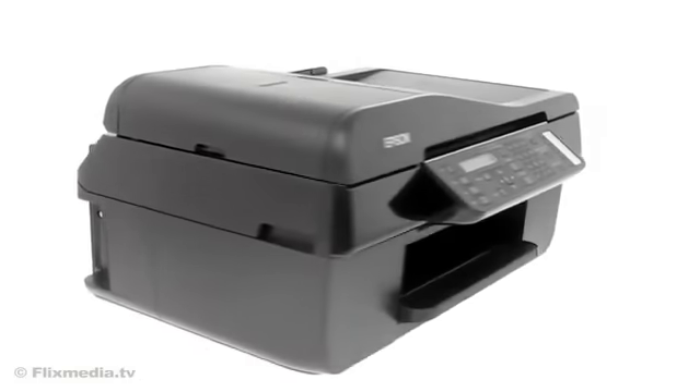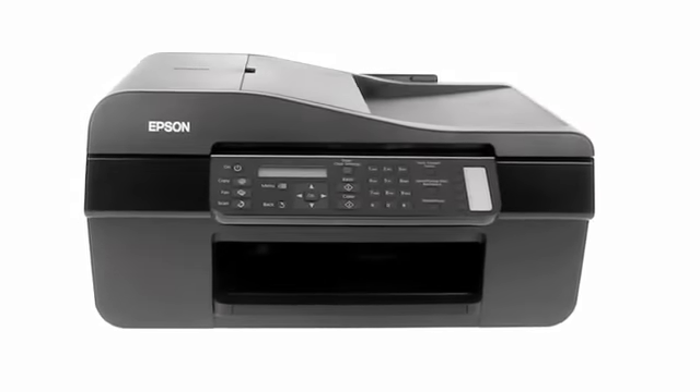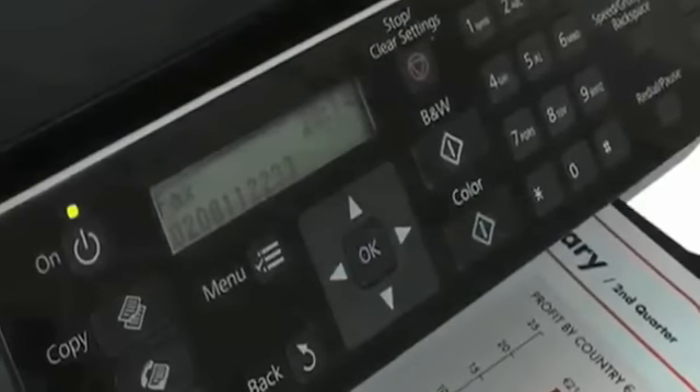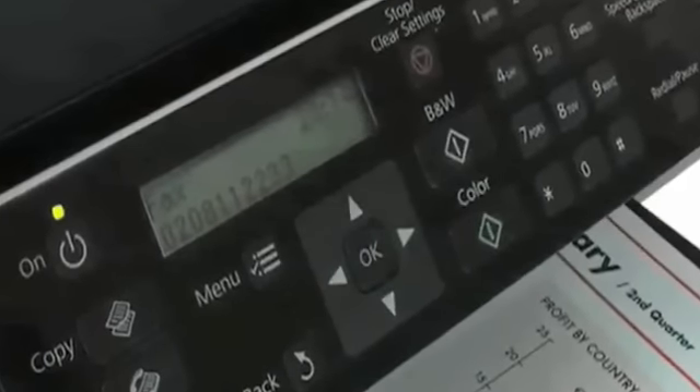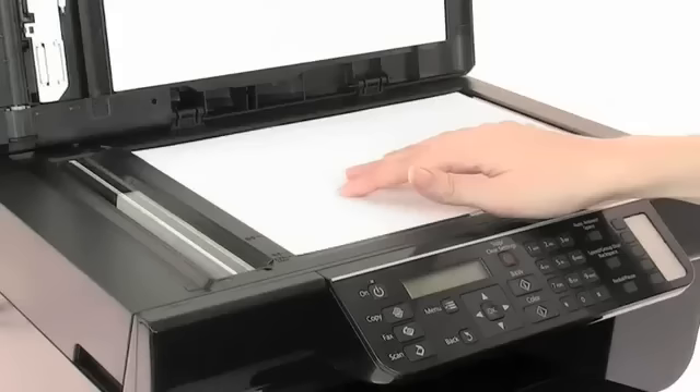The Epson Stylus Office BX310FN, the fast 4-in-1 that does it all in one compact, easy to use product. Make the most of your time, space and budget with this printer, scanner, copier and fax. With Ethernet networking built in, it's easy to share with the rest of your team.